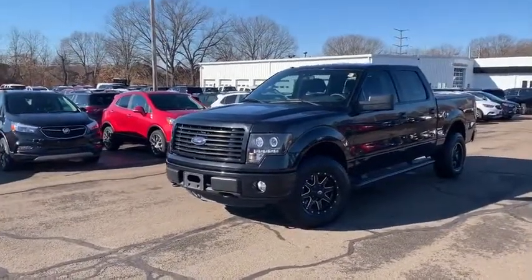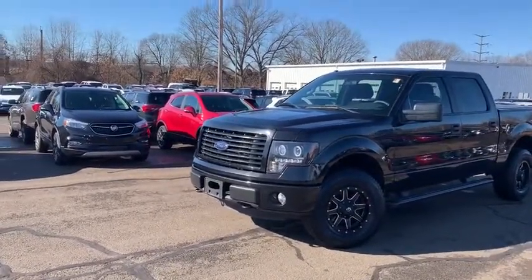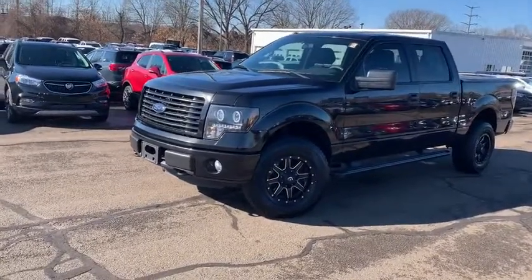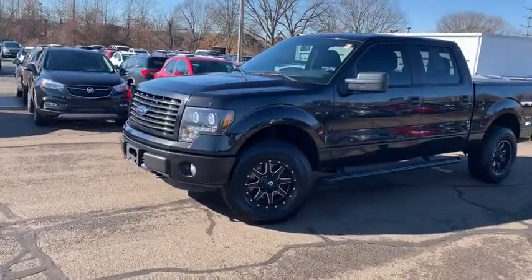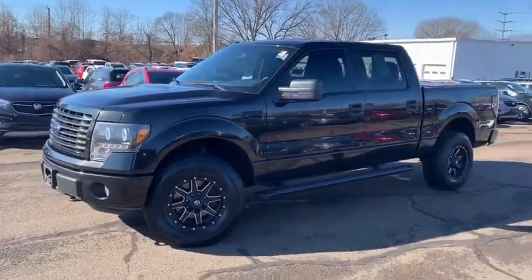This truck has very low miles — only 49,000 miles, under 50,000 miles on this. And of course it does have a blacked out package. You get a body color grill, blacked out fuel wheels, as well as brand new Firestone tires all the way around. Of course blacked out badging, and you will have that 5.4 liter V8 up front.